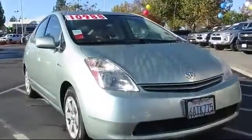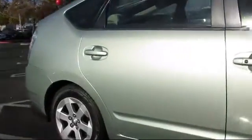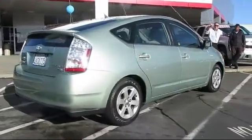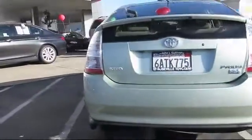It comes equipped with alloy wheels, rear spoiler, air conditioning, traction control, cruise control, power windows, side airbags, anti-lock braking, power door locks, dual front airbags, and has less than 75,000 miles on the odometer.